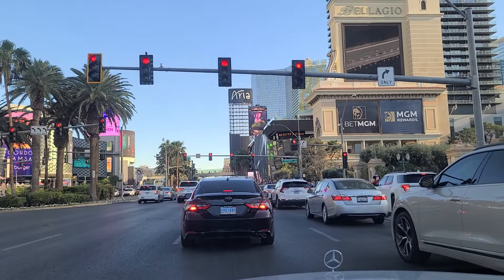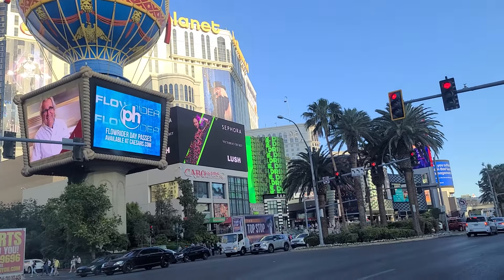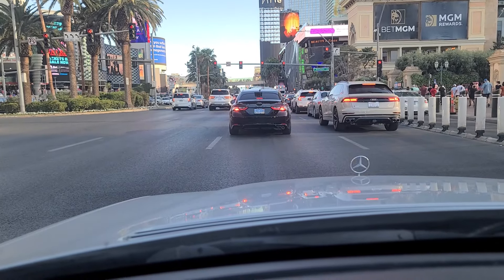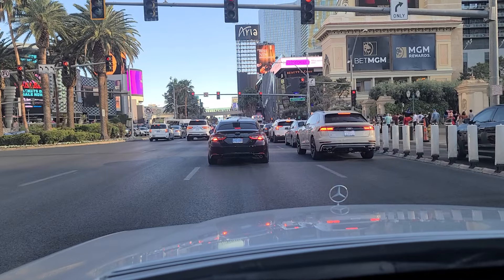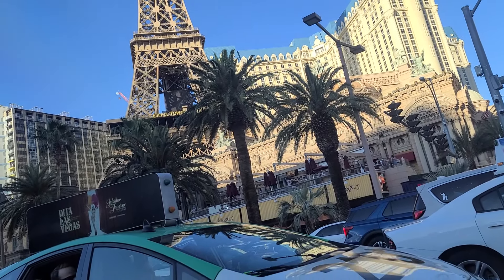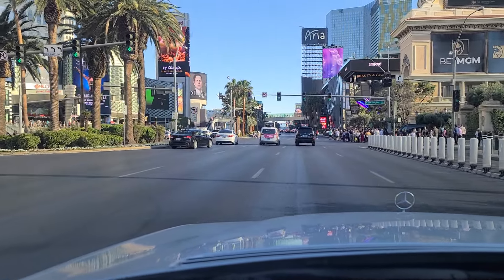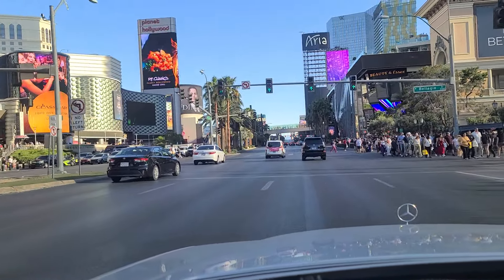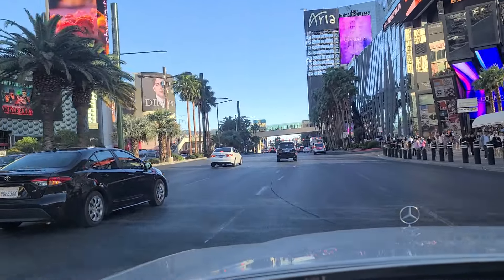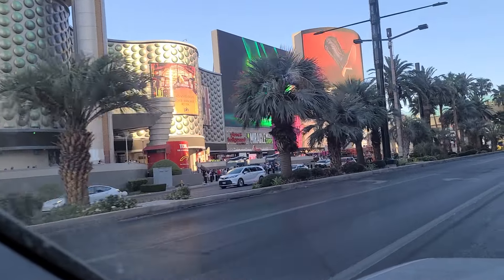Beauty and Essex. Aria. Cosmopolitan. And Planet Hollywood over here on our left. And Jeff Dunham. Bellagio Drive. And there again is the Eiffel Tower — the one-half-size replica of what is located in Paris. Got the green light here finally in front of Bellagio Drive, but we've got some pedestrians looking for death wish here, jumping in front of traffic. Planet Hollywood Miracle Mile Shops right there.